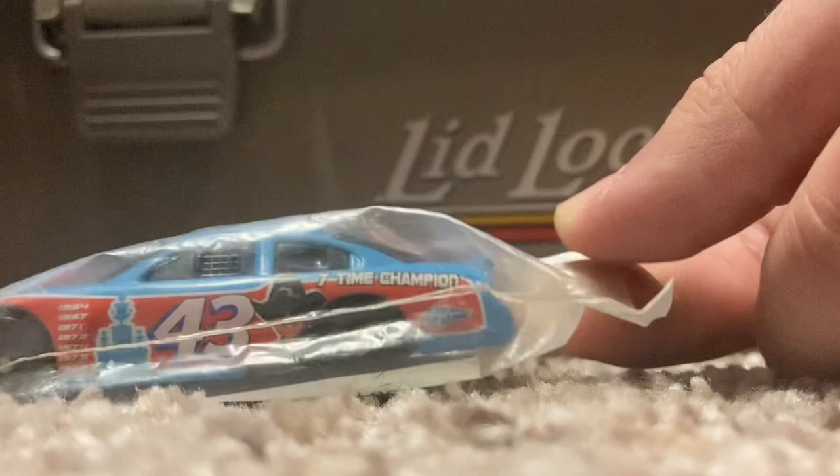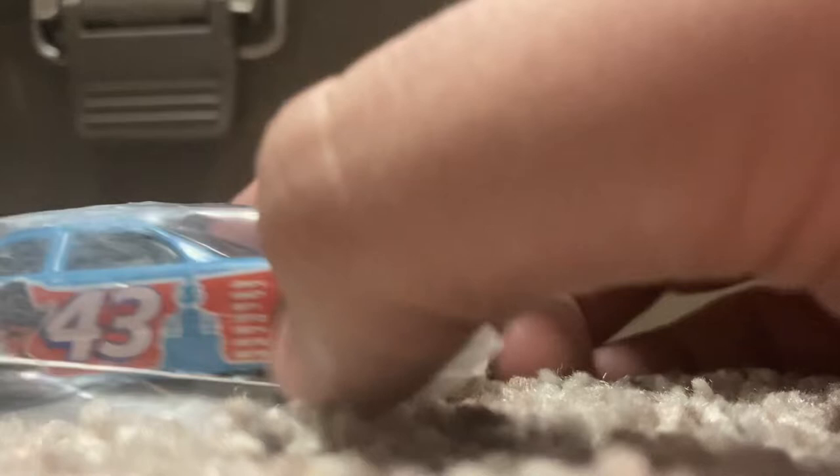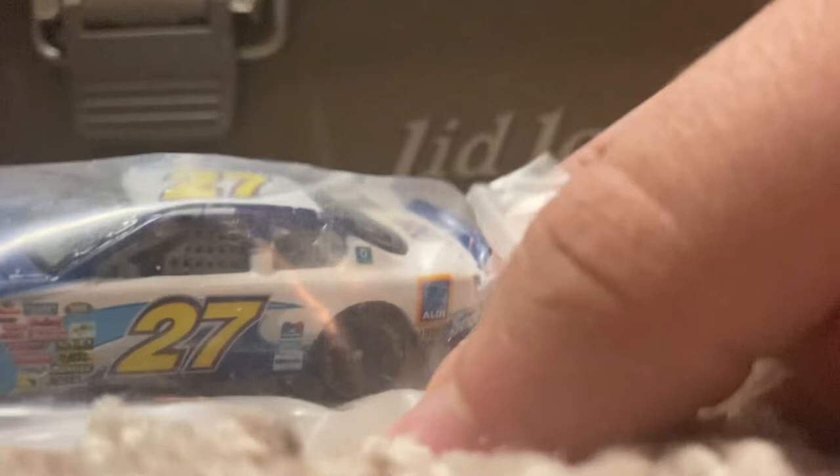Another cereal box promo — I never found this one in a cereal box. I only found the cereal box ones from 2008, but this one still eluded me because I didn't have it. It's the seven-time champ scheme. Also got another baggy one they wanted three bucks for — Johnny Sauter's ALDI promo. I have the Cub Foods one but didn't have the ALDI, so I just decided to get it for the heck of it.